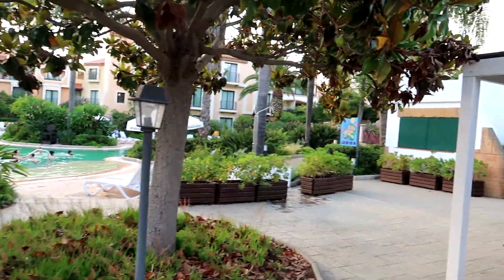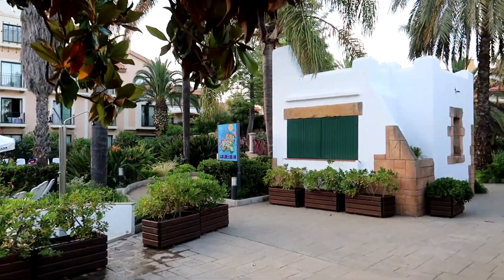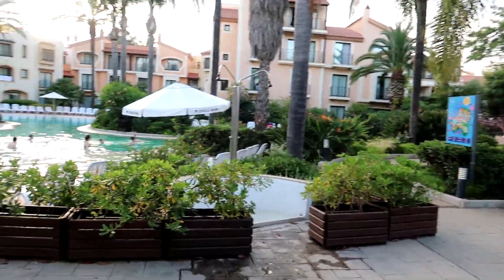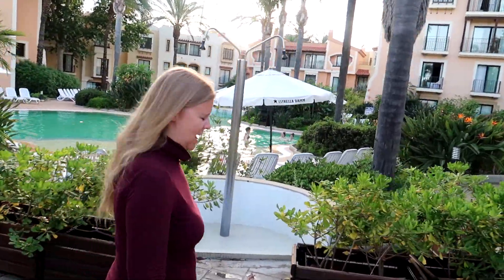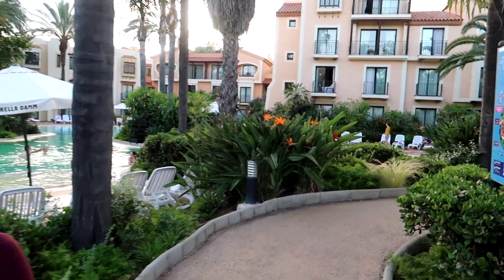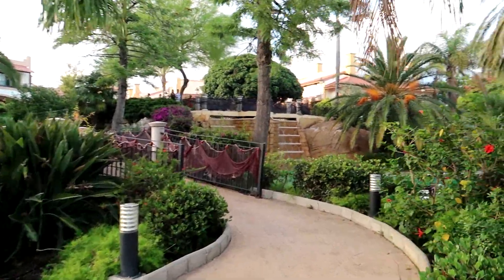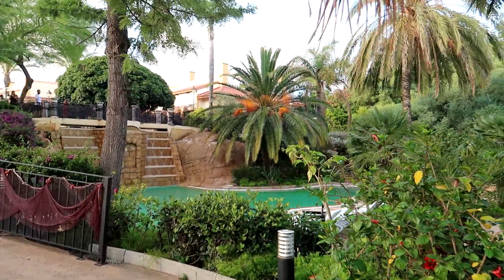We'll stroll back the other way and show you the little restaurant, Buffet del Port, because you've got all outdoor seating area there. We're doing room only this time with park tickets — we haven't got any food included, we're just going to eat in the park. There's a view of Red Force over in Ferrari Land in the distance as well — it's so big, it is huge.